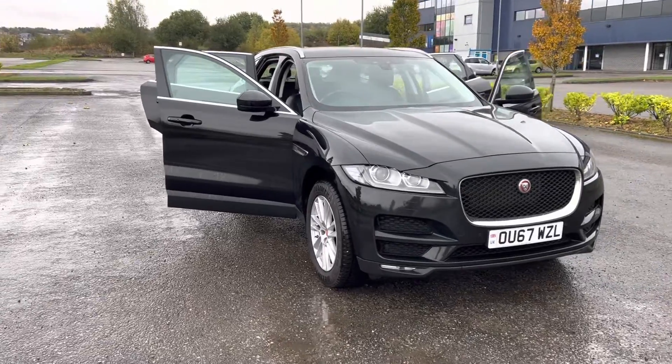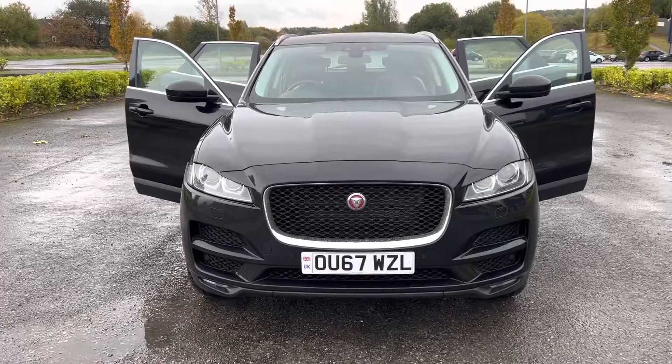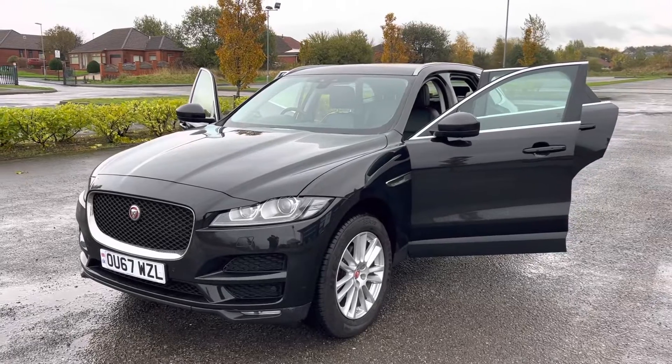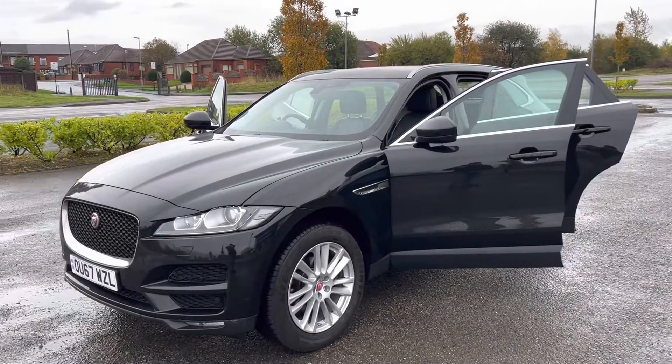Just come into stock: this 2017 67 registration Jaguar F-Pace, 2 litre diesel, portfolio RWD, in ultimate black with full black leather interior.